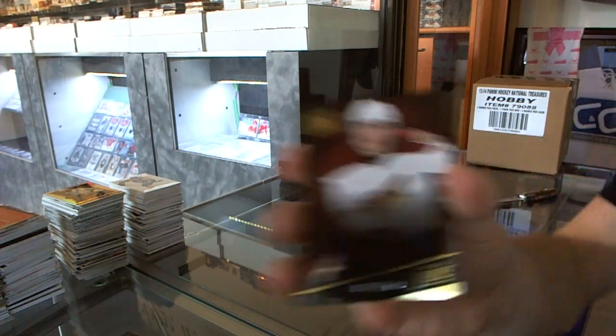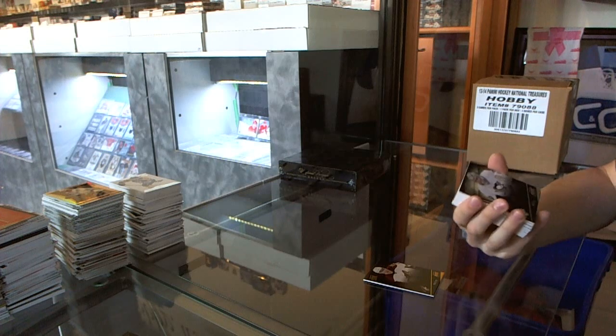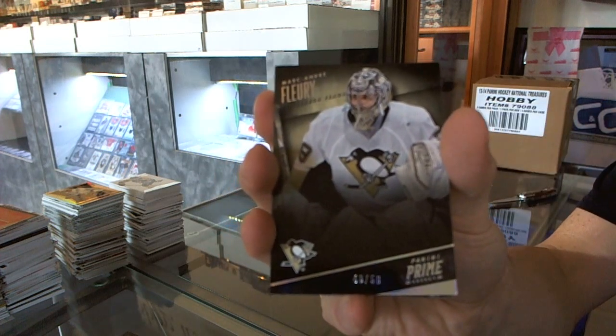Base card number 299 for the Arizona Coyotes, Michael Stone. Base silver number 48 of 58 for the Pittsburgh Penguins, Marc-Andre Fleury.